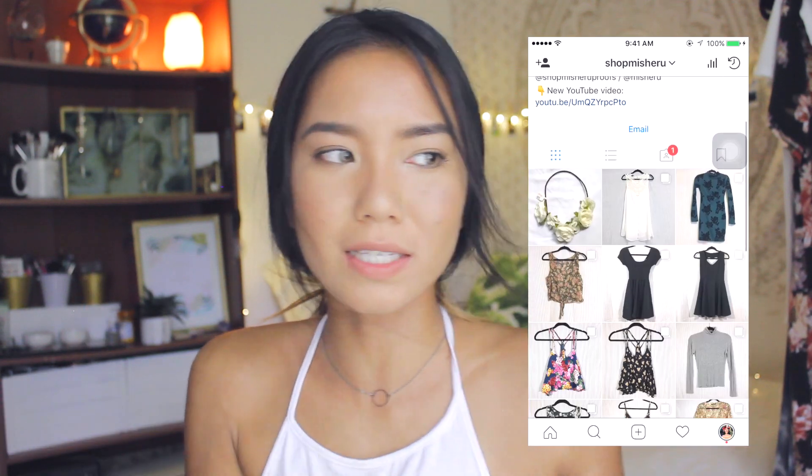I also wanted to mention that I have a little online shop where I'm selling some of my old clothes that are still in good condition. I use a bunch of different platforms — I have an Instagram shop, I use Vinted, and I use Poshmark. I'll leave links to all of those in the description box below so you can check out what items I have. You know, one man's trash is another man's treasure, and don't be afraid to ask me questions about an item if you're interested.